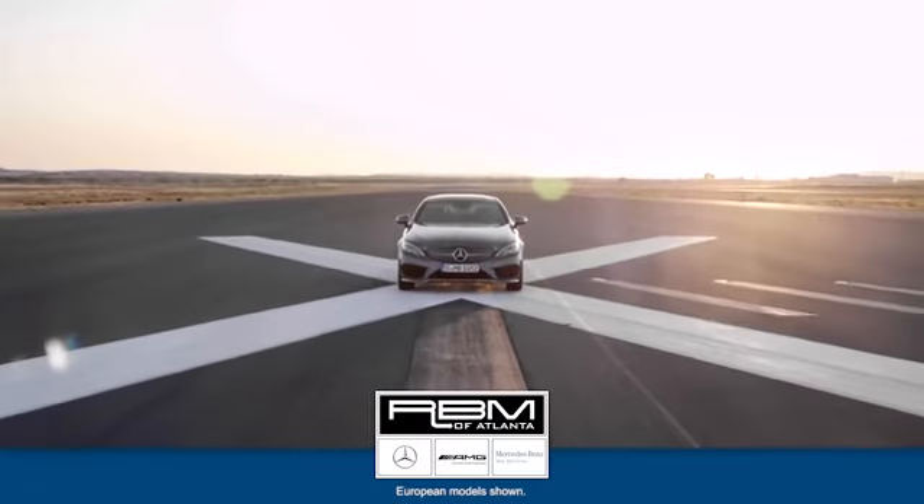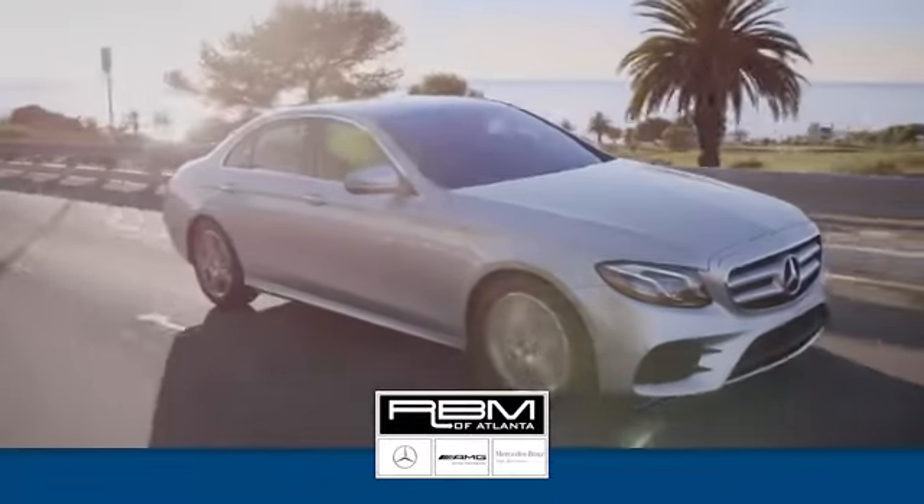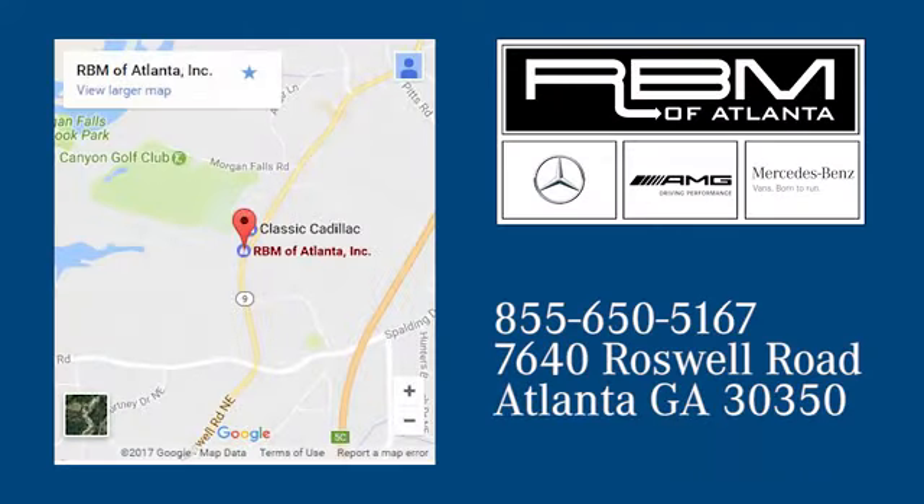At RVM of Atlanta in Sandy Springs, we have the best selection of new and top quality pre-owned vehicles to choose from. We are conveniently located at 7640 Roswell Road in Atlanta.